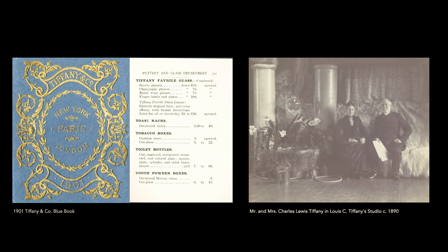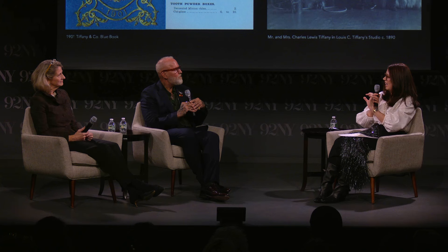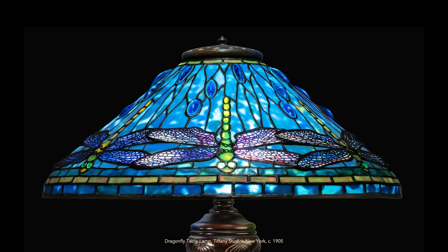In the 1901 Blue Book, the Favril glass lamps appear — Tiffany and Company was selling the incredible works coming out of Tiffany Studios. What an incredible sign of support from his father. And Tiffany and Louis Comfort Tiffany also exhibited side by side at the World's Fairs, with a side-by-side display where in some cases the jewelry is inside the display.